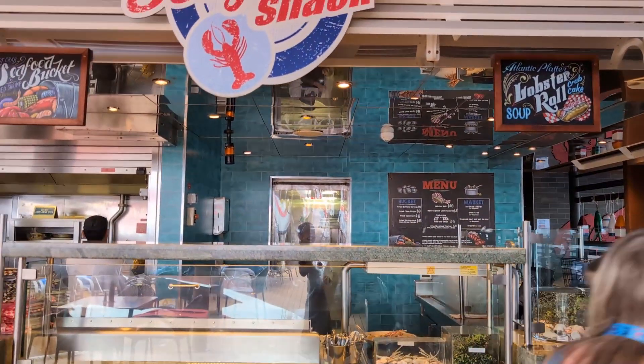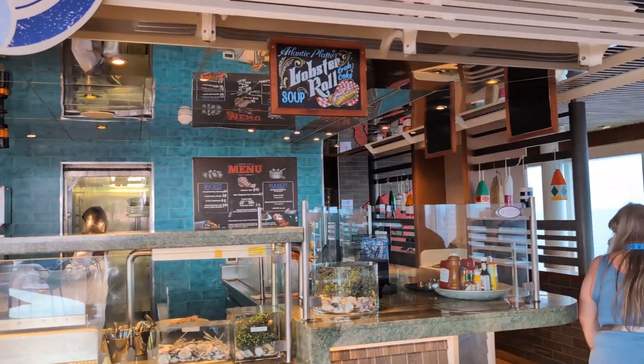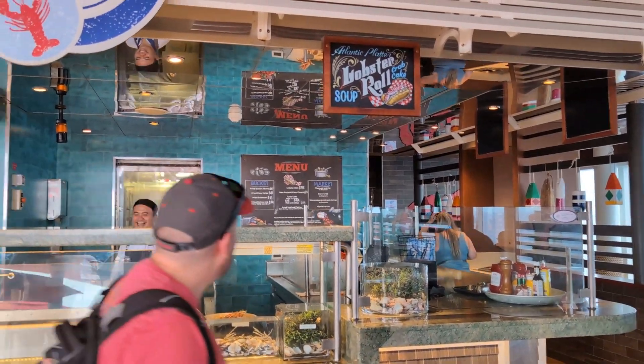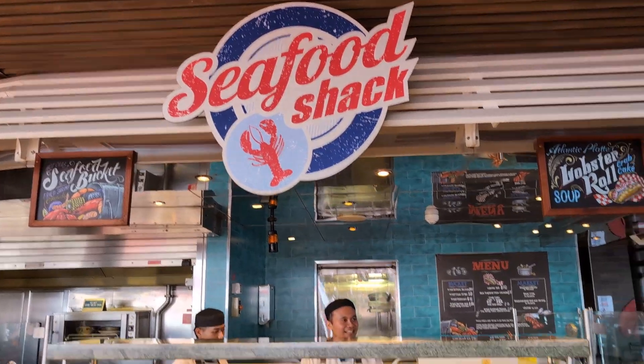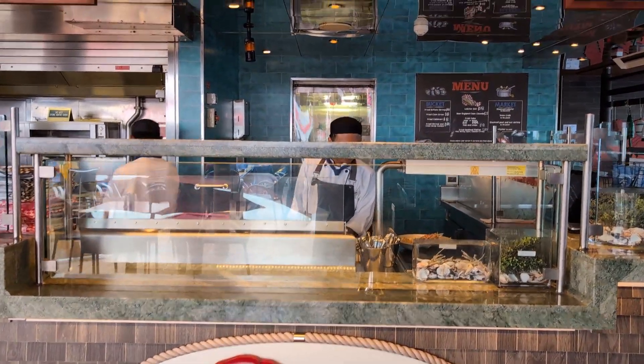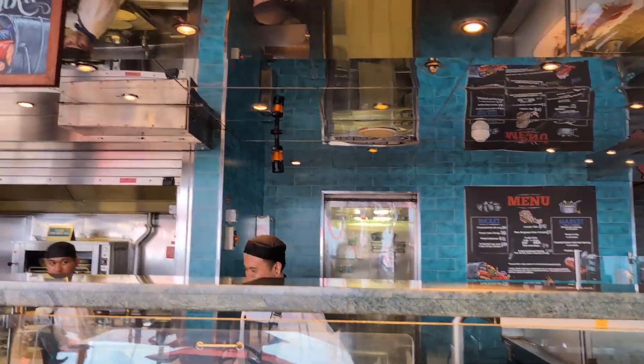Cruises and Casinos on Carnival Vista — a quick video showing the Seafood Shack. November 24th, 2023. Thanks for watching. Bye-bye.